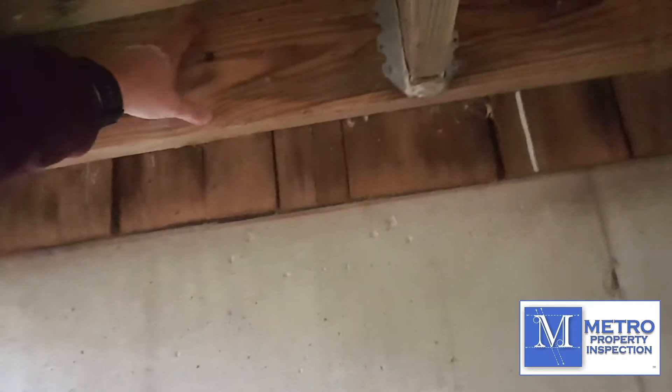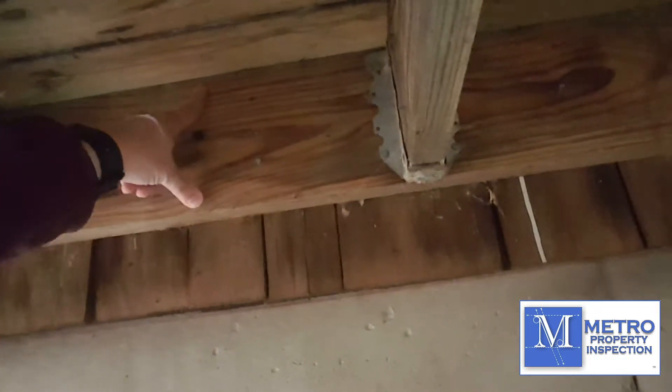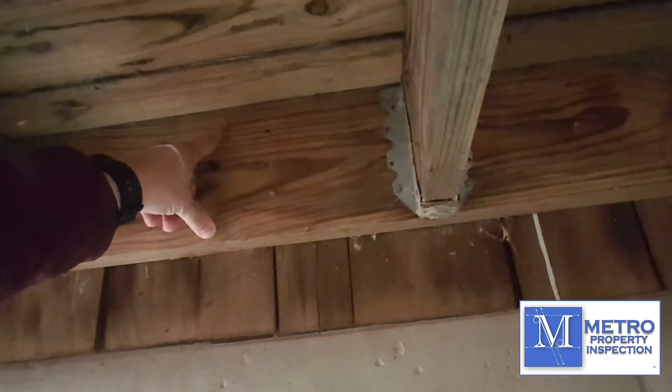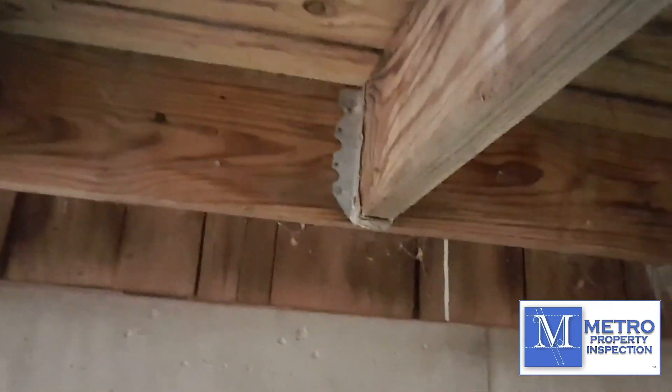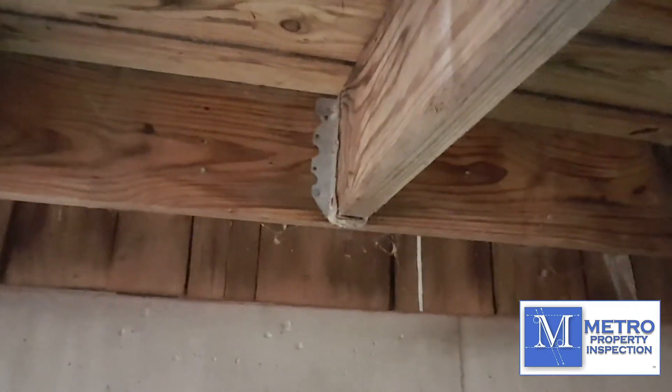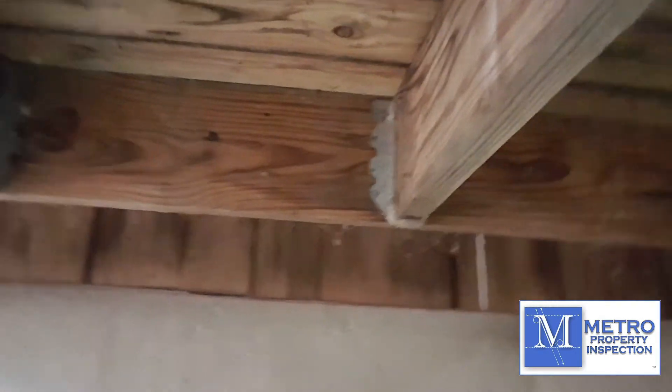Another technique is that a lot of times they'll put flashing above the top of this joist so that there's drainage there. Here, there are nail holes missing in the joist hangers, so we need to have those filled. The joist hangers are designed to have all nail holes used at all times, and you can see clearly that those are not.